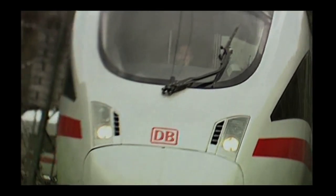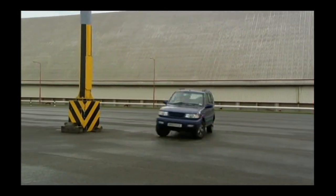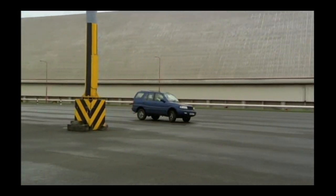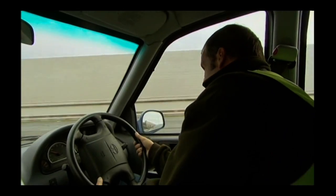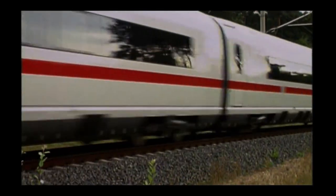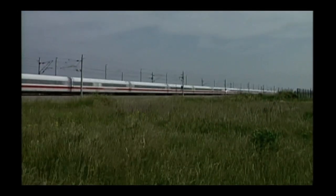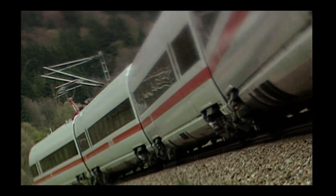But something is holding the train back. What's stopping many modern trains from going faster is twisty old track. When you go round a bend in any means of transport, you get thrown out to the side. The faster you go, the more uncomfortable it gets. So, to prevent turning railway journeys into white-knuckle rides, trains have to take bends slowly. Unless, of course, they tilt.